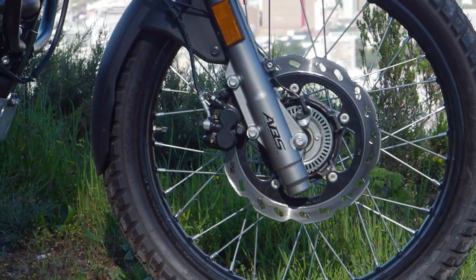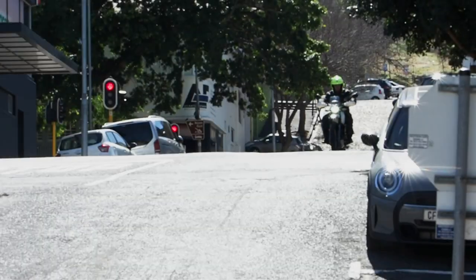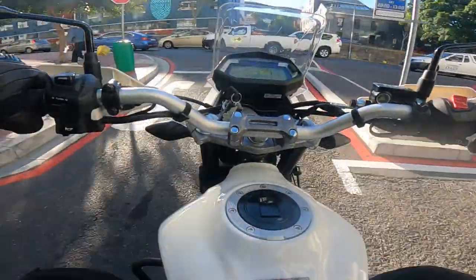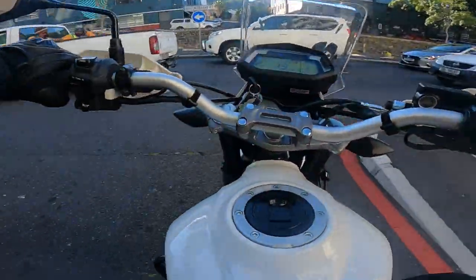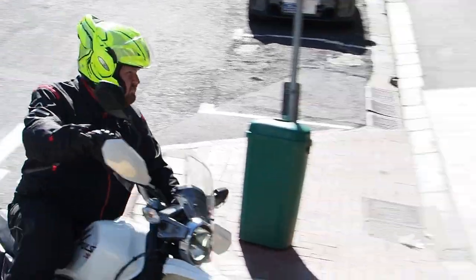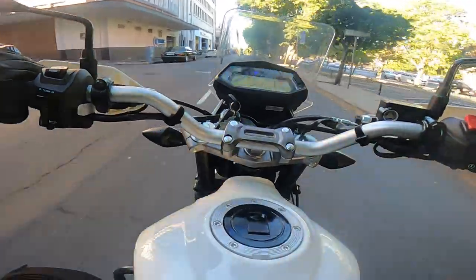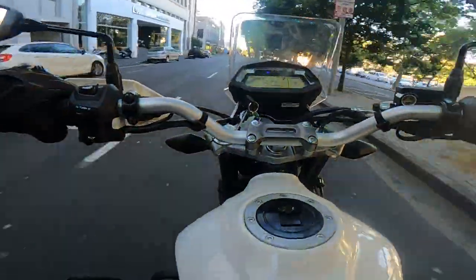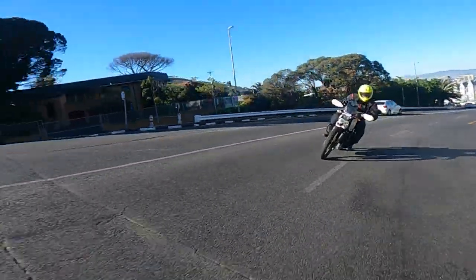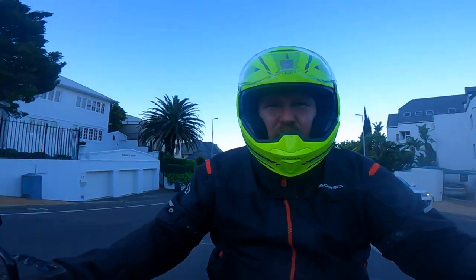The brakes are disc brakes, which is quite something — a lot of buyers in India are happy with drum brakes. These aren't the latest Brembos, but they work: pull the lever, it stops; pull harder, it stops faster. The suspension isn't super plush but it's actually quite comfortable and works well.